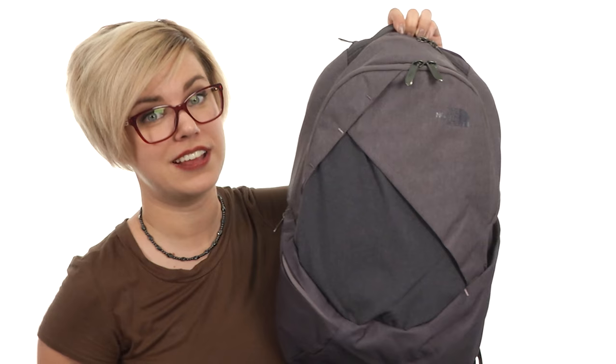Take on your next hike in style and definite organization with the Isabella from the North Face.